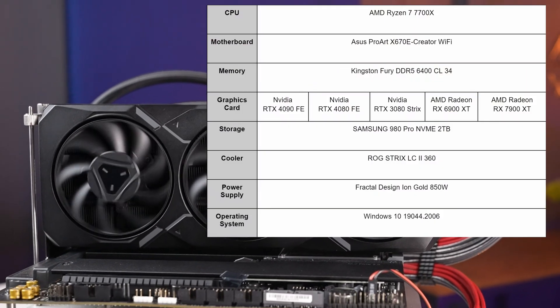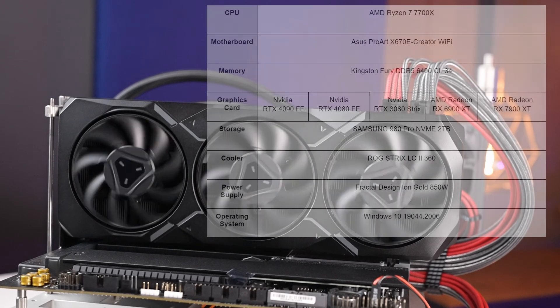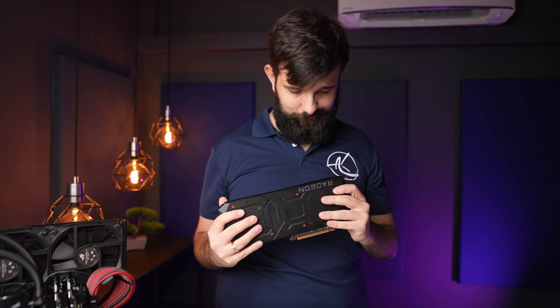For all the tests, we'll be using our AMD platform with a Ryzen 7700X CPU, keeping all components apart from the graphics cards the same. First, we'll do a deep dive in terms of raw performance, power efficiency, and cooling. Then we'll check out gaming benchmarks and answer the main question: should you consider getting the RX 7900 XT?